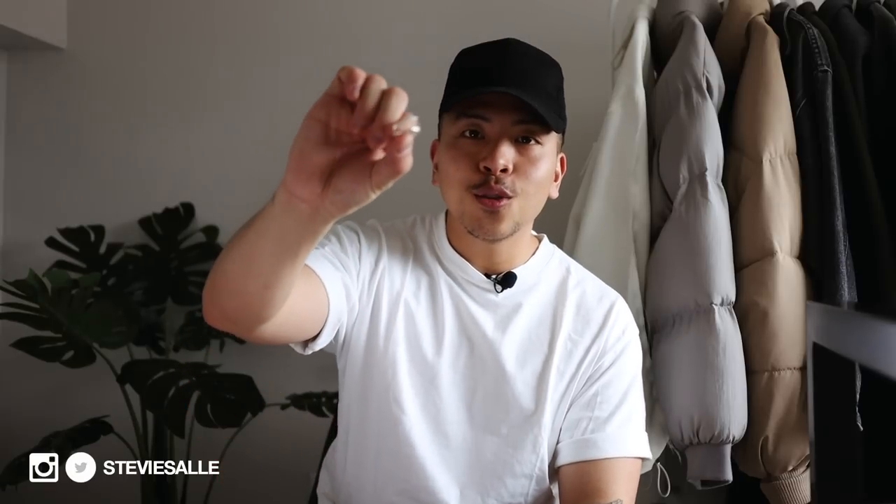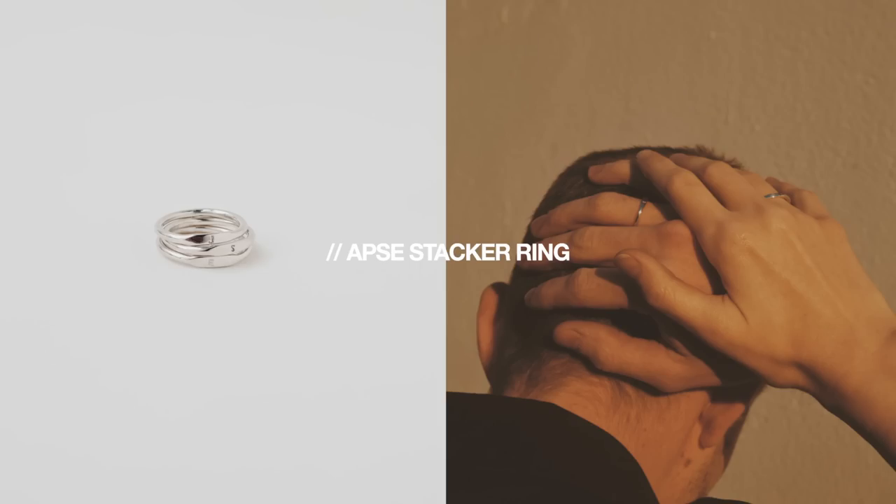Another new item Apse just recently came out with is these stackable initial rings. I have two right here in silver — one says S and the other says M. If you're a regular here, you would know my mom passed away from breast cancer when I was super young. One ring is S for Stevie and the other M is for my mom's name, which was Marlene. I will always reach for these two rings and just kind of stack them on my pointer finger.